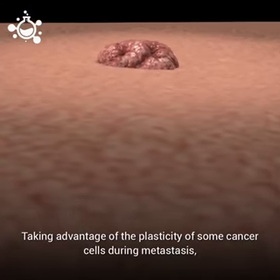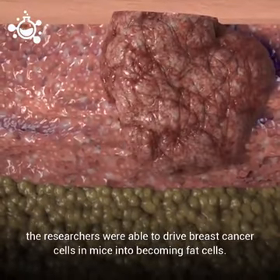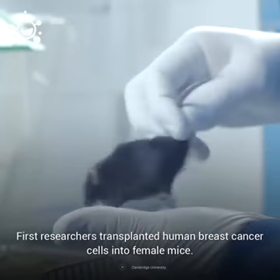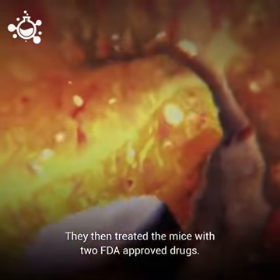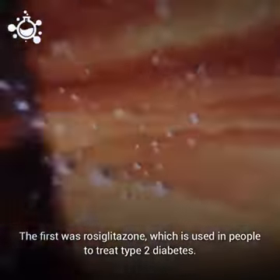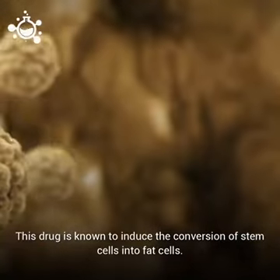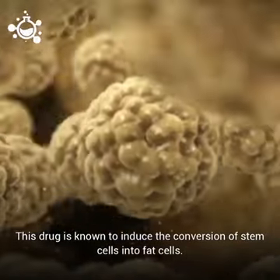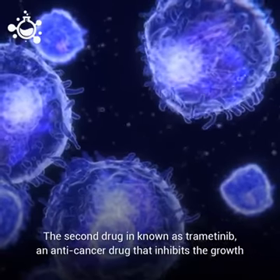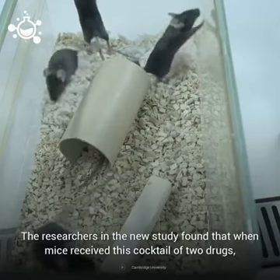Taking advantage of the plasticity of some cancer cells during metastasis, the researchers were able to drive breast cancer cells in mice into becoming fat cells. First, researchers transplanted human breast cancer cells into female mice. They then treated the mice with two FDA-approved drugs. The first was rosiglitazone, which is used in people to treat type 2 diabetes. This drug is known to induce the conversion of stem cells into fat cells. The second drug is known as tramedinib, an anti-cancer drug that inhibits the growth and spread of cancer cells.